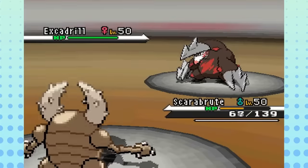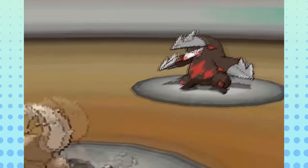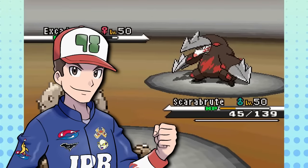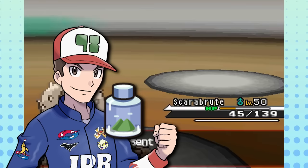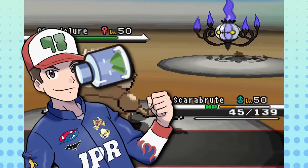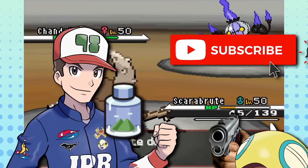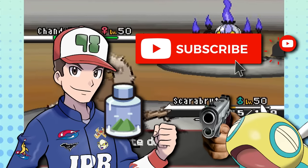Surprisingly, Gen 5 doesn't have any gimmick Pokémon despite being the largest generation, at least by the standards I'm using. So instead, I'll use this time to remind you to go grab a tall glass of water, because dehydration is not good. Also, subscribe if you're enjoying the video — I would really appreciate that. And if you are subscribed, just leave a like, that would be cool too.